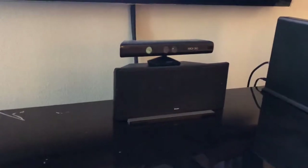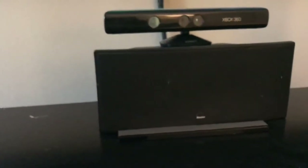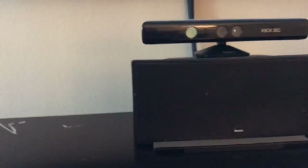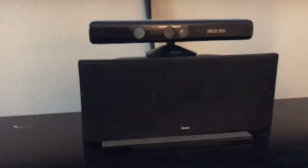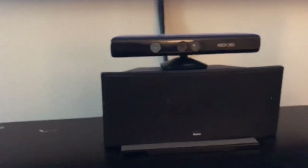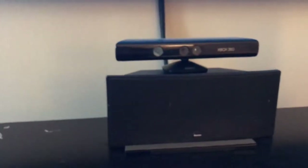I have a 1995 Boston Acoustics center channel speaker. This is a very old speaker, but it works pretty well. The sound and dialogue are very clear, as long as you have a nice subwoofer to support it — it does the job.